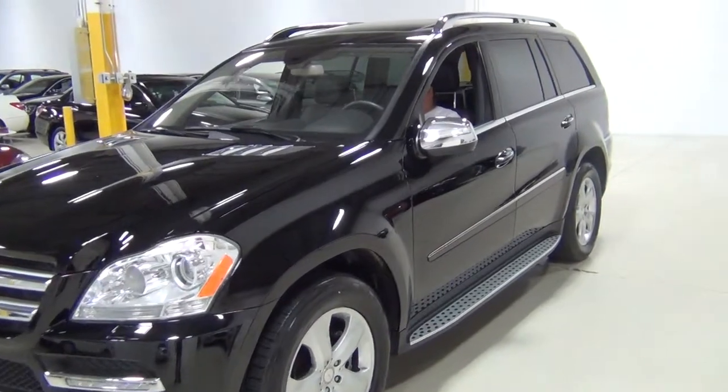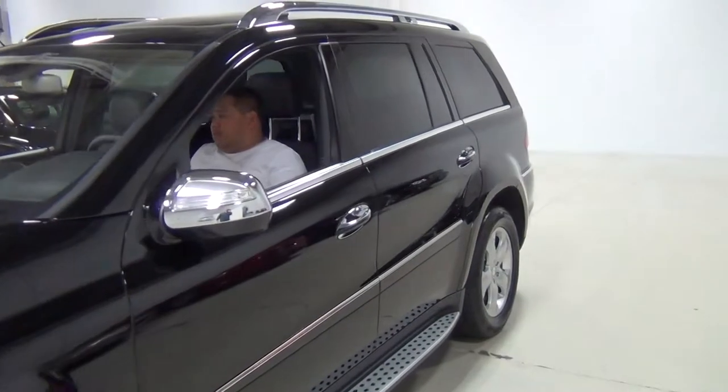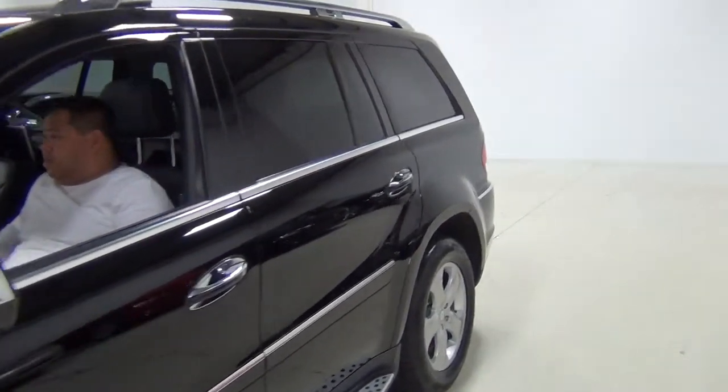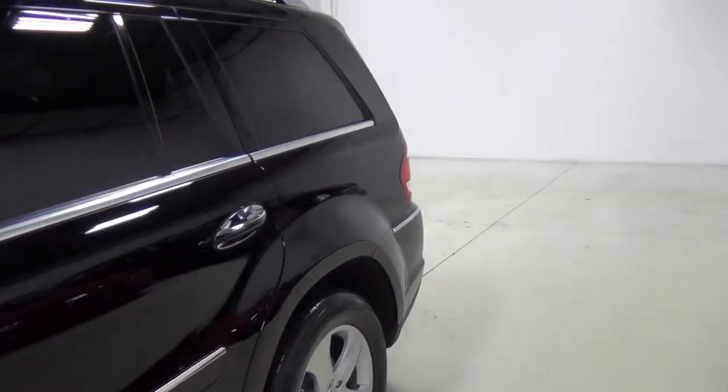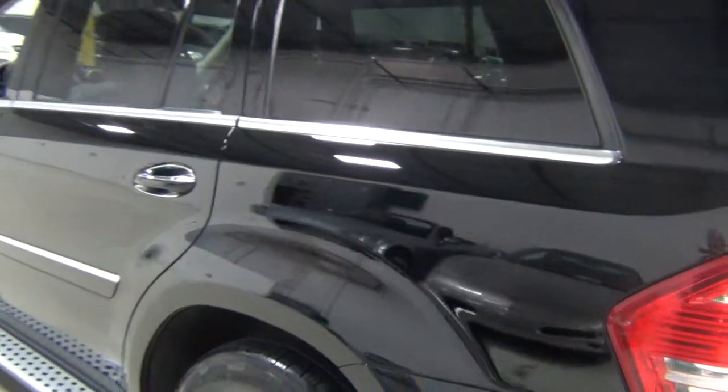We do these videos for our clients just in case they're not right down the street from us and want to look at every facet of the vehicle. I'm just going to zoom into every panel so you can see how nice the vehicle is. It's absolutely in stunning condition.